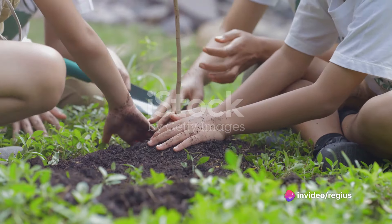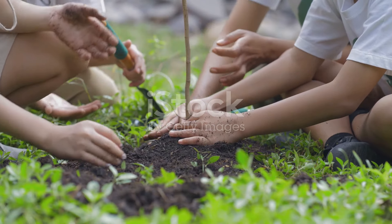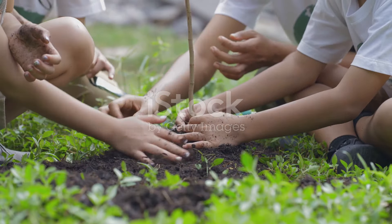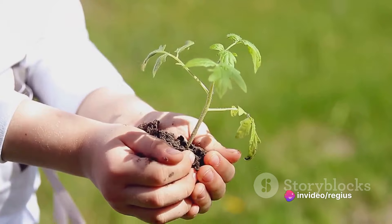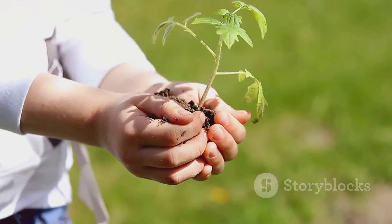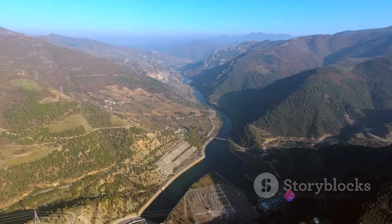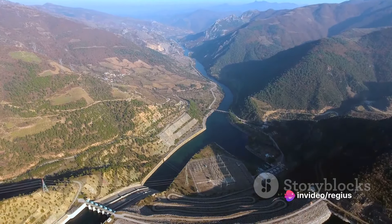But the dam is more than just a massive structure. It's a beacon of hope for a sustainable future and a symbol of mankind's ability to harness the power of nature for the betterment of society. It's a testament to our ability to dream big, to push the boundaries of what's possible, and to create something that not only serves a practical purpose, but also inspires awe and wonder.